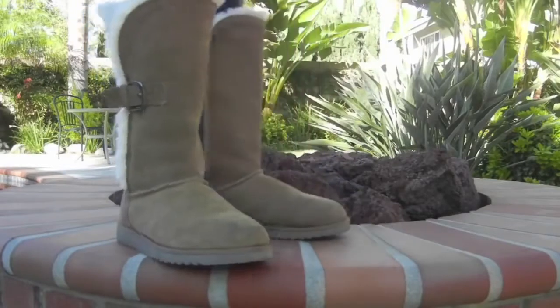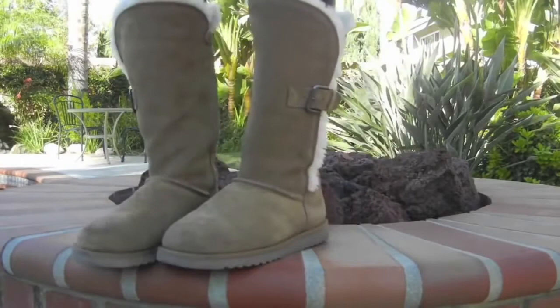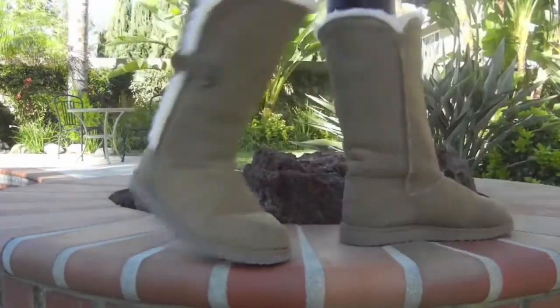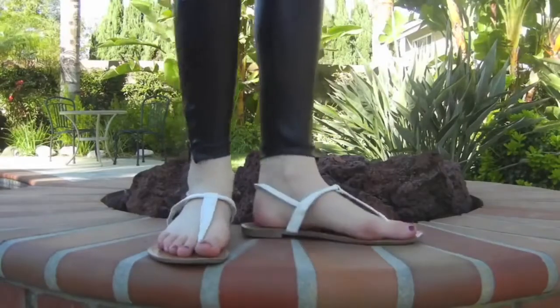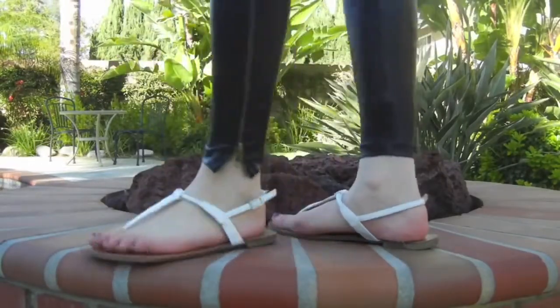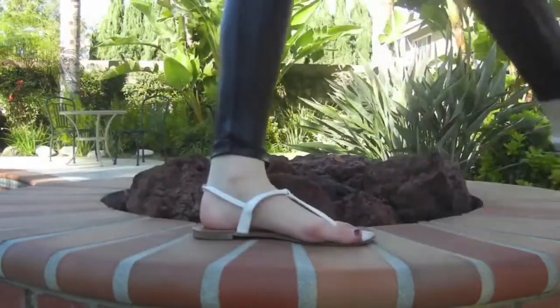UGGs — just don't wear them with these pants. You can wear them with regular leggings or jeans, just not these pants. They don't match the edginess and they just don't go together. Flip-flops don't exactly work either — there's something about the shininess and sleekness of the pants that doesn't go with the casual laid-back vibe of those shoes.